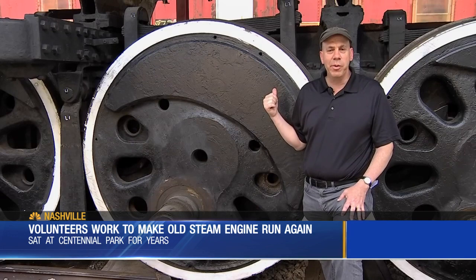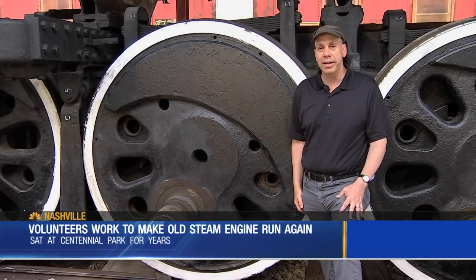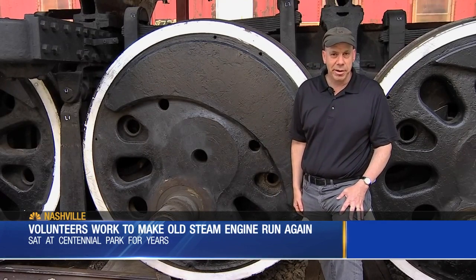The train wheels are six feet tall, just like me. The hope is that they'll be rolling again in three or four years. Terry Bulger, News 4.